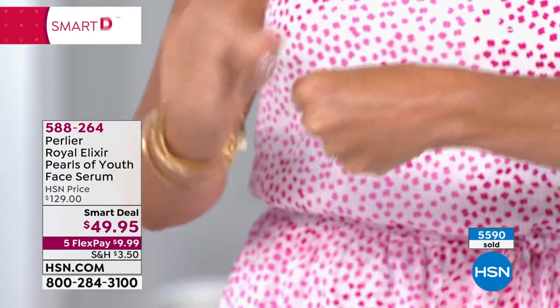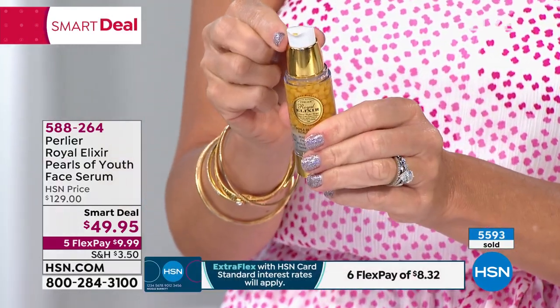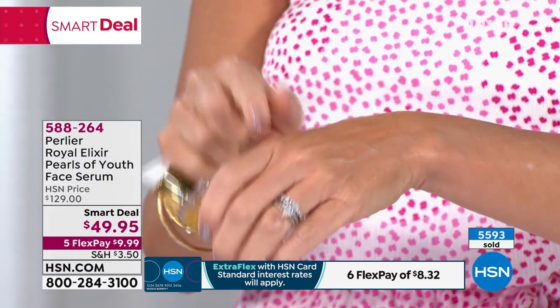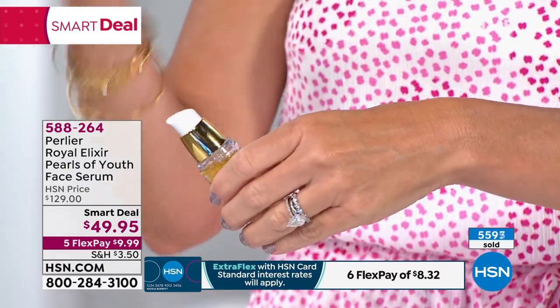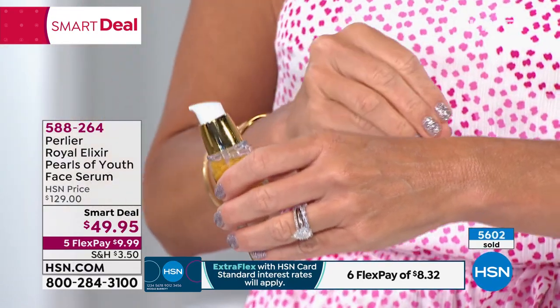That's the power inside these — what we call pearls of youth. They explode when they go through this little nozzle here, they explode onto your skin. As fast as you can rub it in, it melts into your skin. It's almost like your skin recognizes it. With everybody ordering, there are 3,000 now left — that's it.